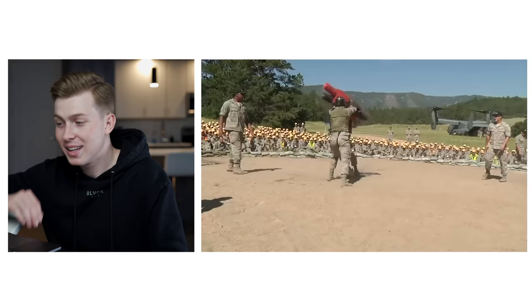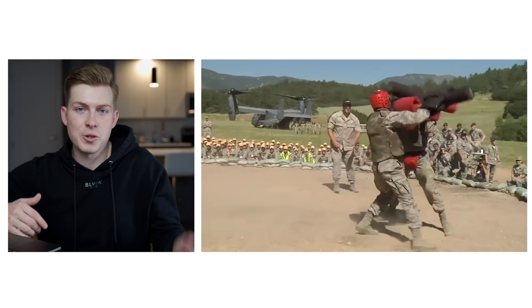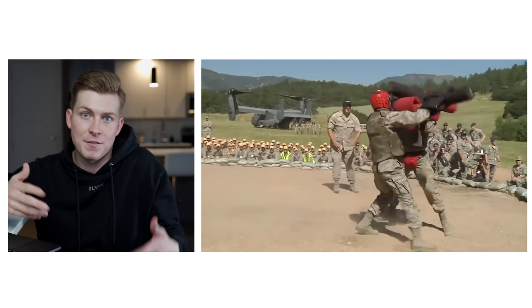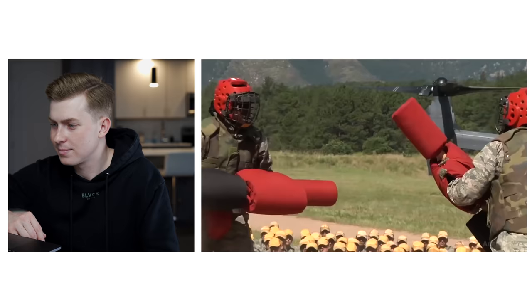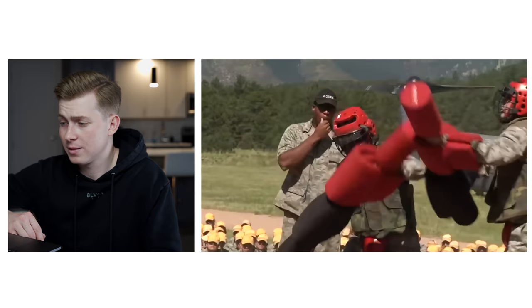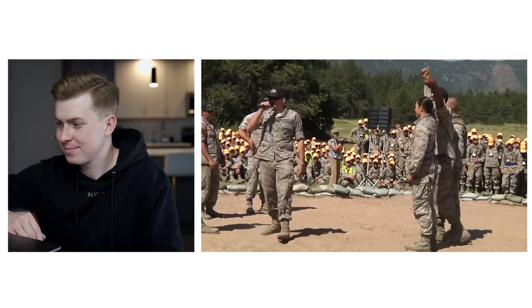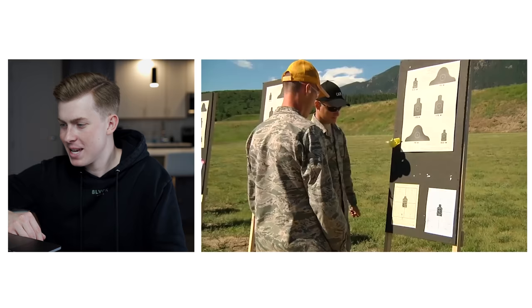In the background they actually have a CV-22 Osprey out there. Something unique to the Air Force Academy is that throughout basic training they'll bring in different speakers, have different flyovers and aircraft come in, to give those basics an opportunity to see what's out there in the Air Force — like, hey, if you make it through this you might have an opportunity to fly these yourself. As for whether I was the Big Bad Basic — I got knocked out in the first round. Not my strong suit.